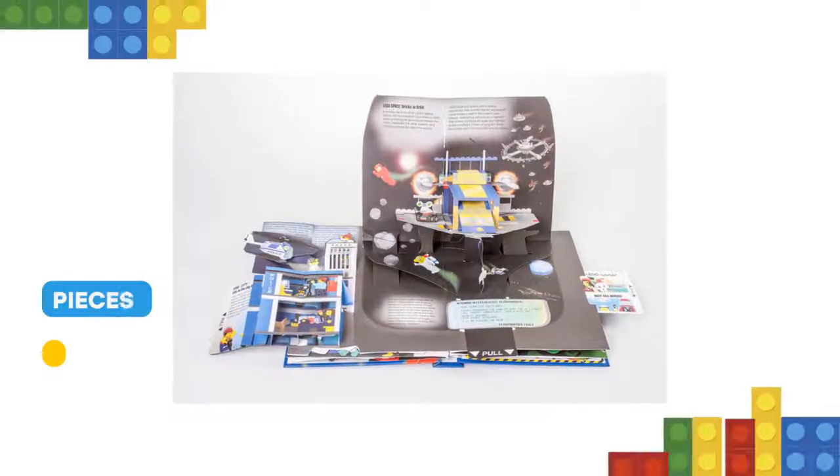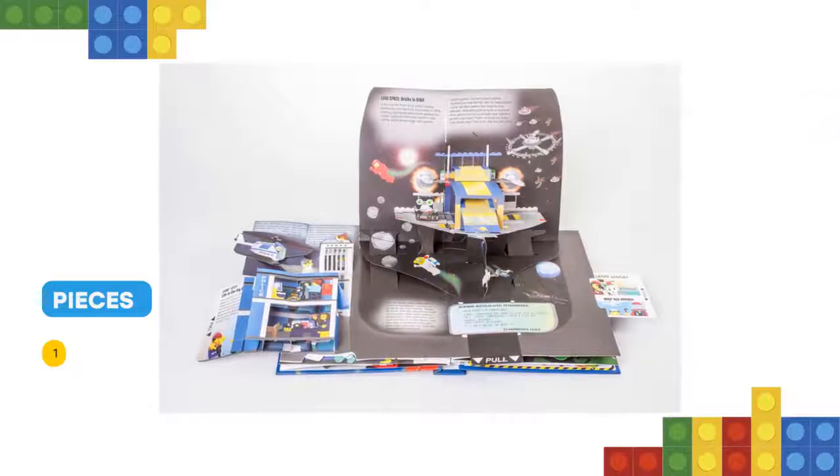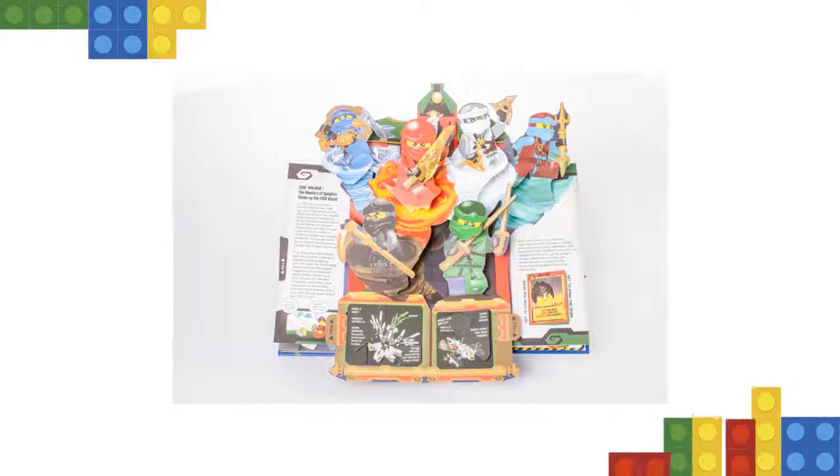Created by master paper engineer Matthew Reinhardt and humorously narrated by Professor Wolfgang von Brickhausen, head of the Department of LEGO Studies at Baseplate University, this spectacular book is sure to delight pop-up connoisseurs and LEGO fans of any age.